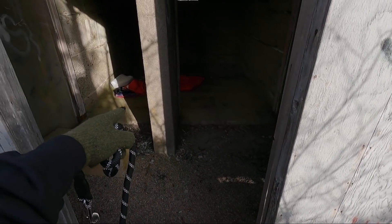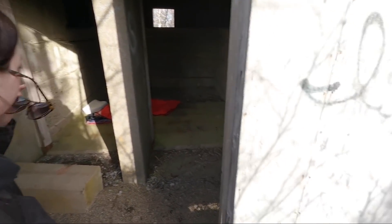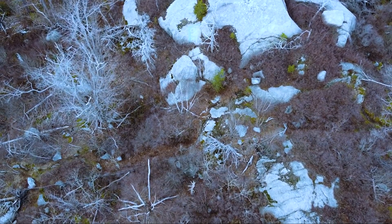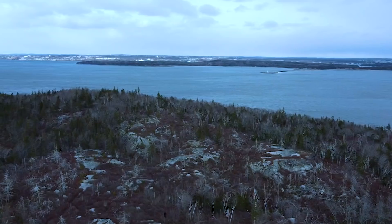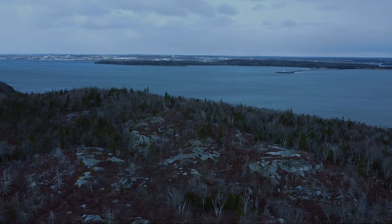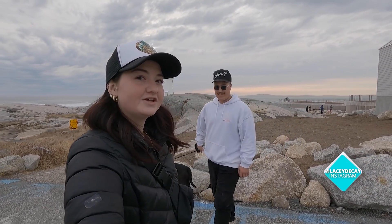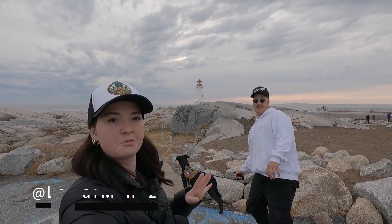Oh my god, check that out — someone was literally sleeping here. Hey guys, welcome back to the channel! Today Lamar and I have decided to take our new baby girl to one of the classics — Peggy's Cove. Can you see it? I don't know, can you see it guys?